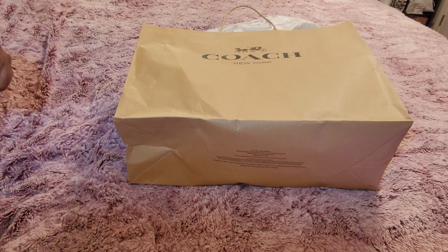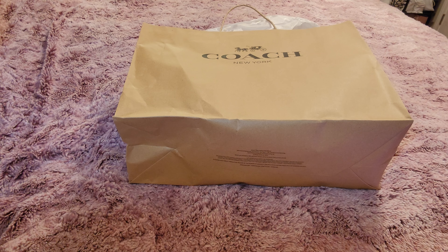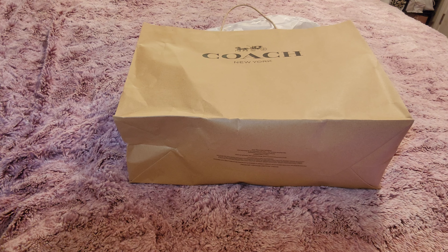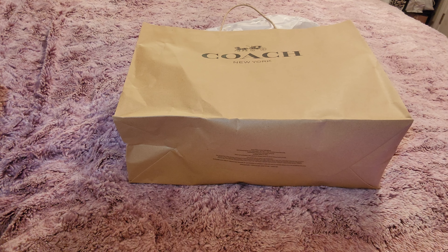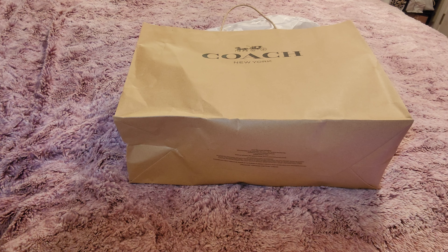Let me give you the rundown real quick. I purchased the bag the day before yesterday — well, yesterday — and it went on back order. I purchased the matching wristlet as well and it also went on back order. I called to see if they were even giving a date, and they said they don't even have a date. The representative said more than likely it may not even ship, because once the system picks up that there's no shipping date for an item on back order, it automatically cancels.